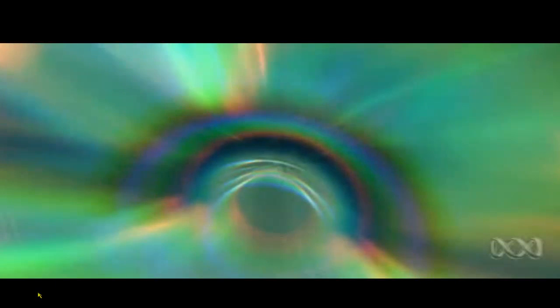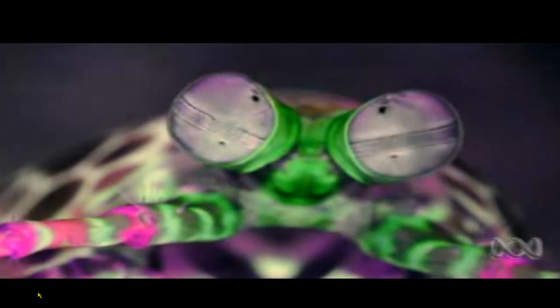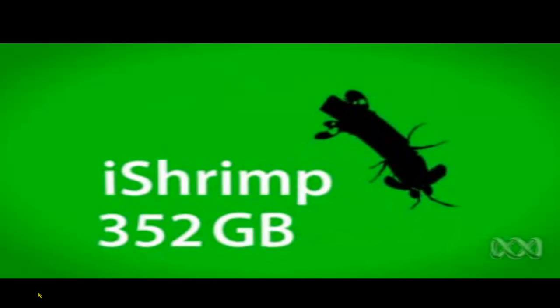DVDs and Blu-rays use filters called quarter-wave plates that change light as it passes through, but they only work on single wavelengths. The quarter-wave plates in mantis shrimp eyes work across all wavelengths and give us clues about making new and more powerful data storage devices.